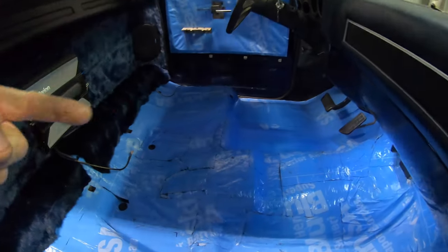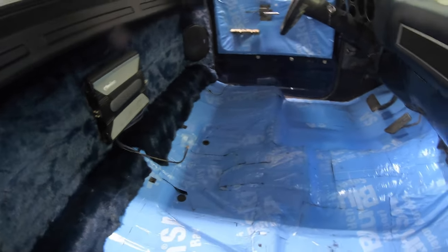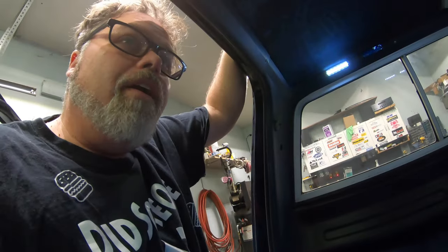Still waiting for an RCA cord to run through here to hook up the amplifier, and then I can put the carpet in. Still waiting for dye so I can dye the door panels. But other than that, we're getting there pretty good.